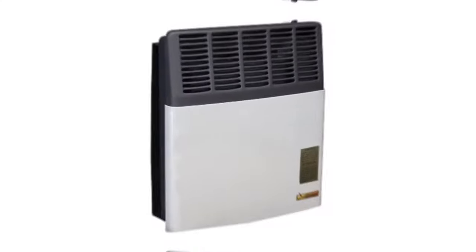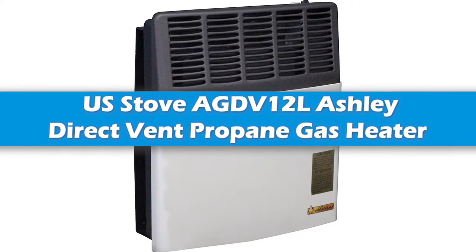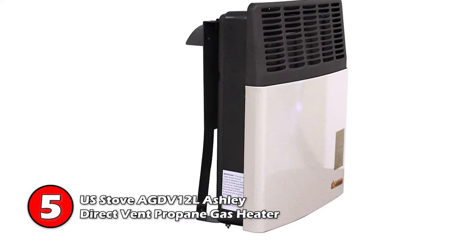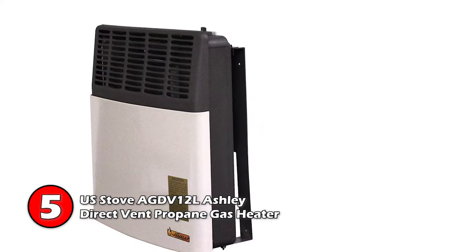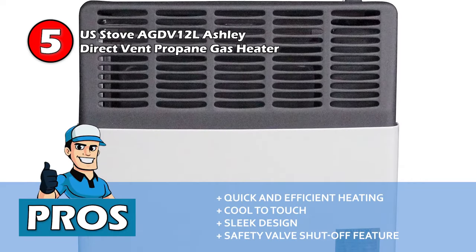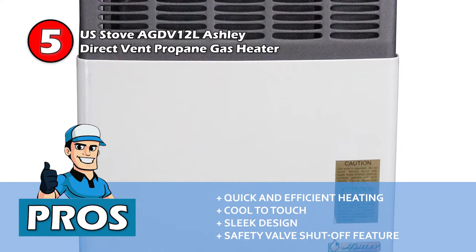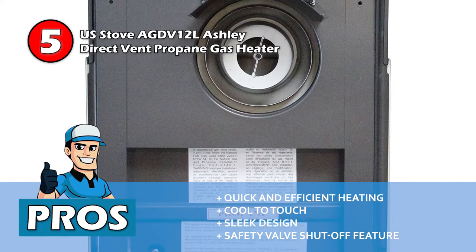First we have the U.S. Stove AGDV-12L Ashley Direct Vent Propane Gas Heater. With cool-to-touch surfaces, this model is suitable for both homes and mobile homes. It can be used in both bedrooms and bathrooms and has 11,000 BTUs of heat output, heating 350 square feet. Its pros are: it heats the room very quickly and efficiently, and it is cool-to-touch, making it safe for children and pets. It has a very sleek design to fit into smaller spaces if necessary.